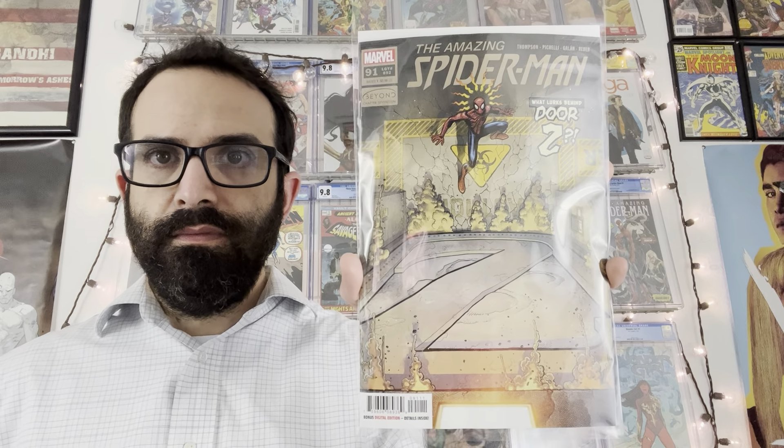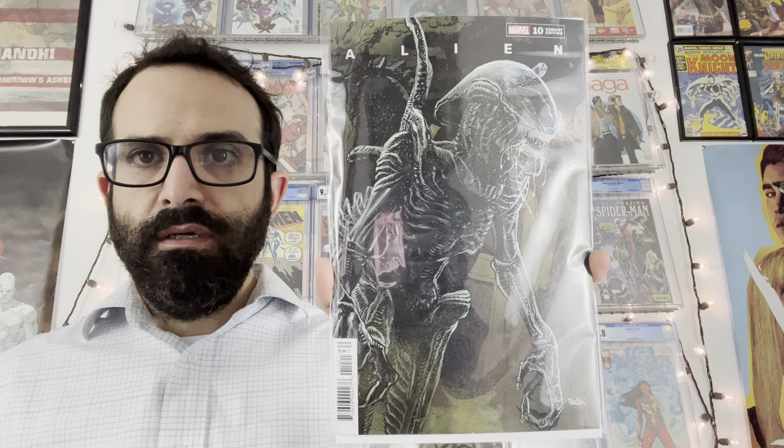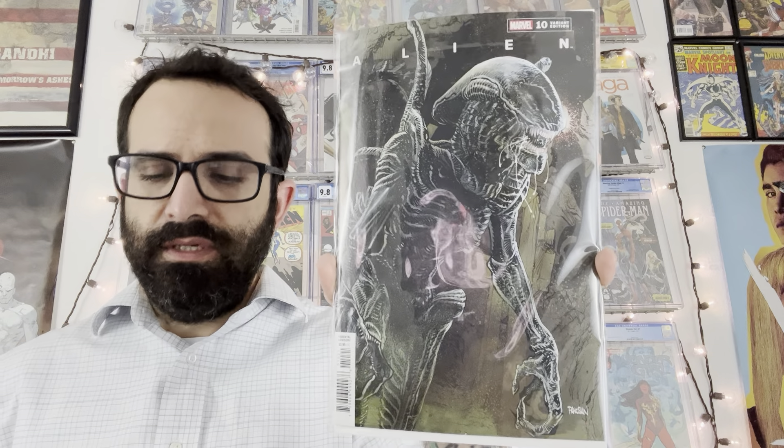Excited to read this issue — I know it's not a T'Challa issue, but still excited to see what's going on. I picked up a few of the Black History Month variant for Fantastic Four issue 41. I do love Moon Girl and Devil Dinosaur so I had to pick up a few of those. This is a really cool cover — nicely done, they knocked it out of the park. Here is the regular cover for issue 41 of Fantastic Four.